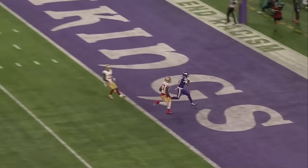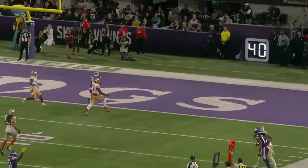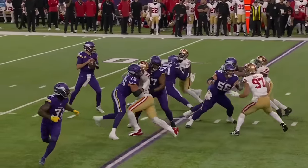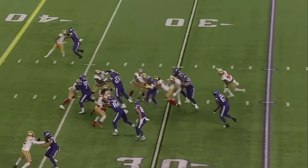He's going to run the deep crosser. Drake Greenlaw, number 57, he's the guy who's got to try to get underneath that. And just a well thrown ball within every zone coverage. There are holes within that. And it's a big play. He's good.